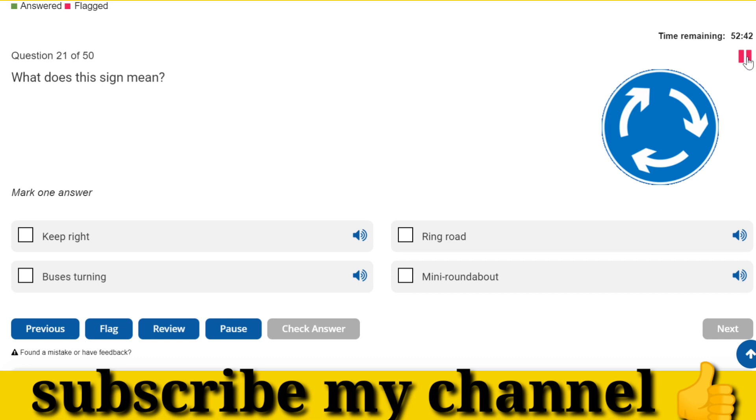What does this sign mean? Mini roundabout.